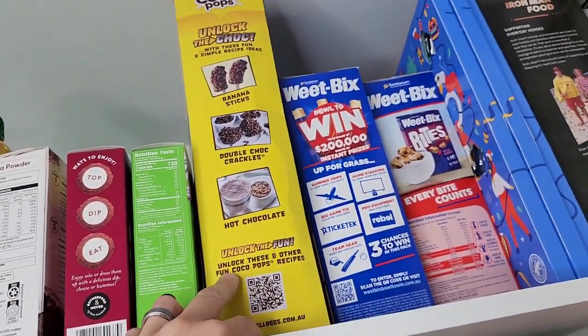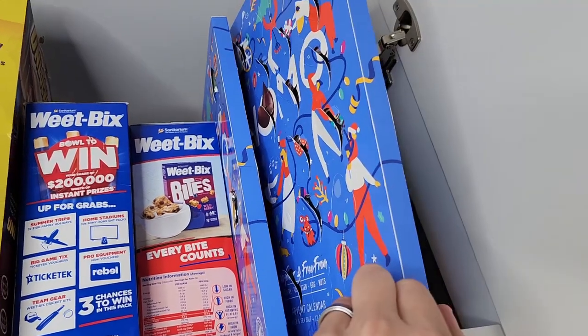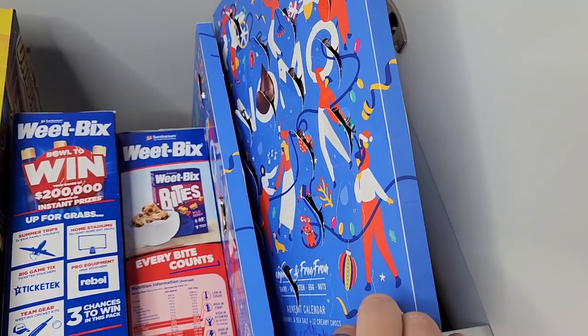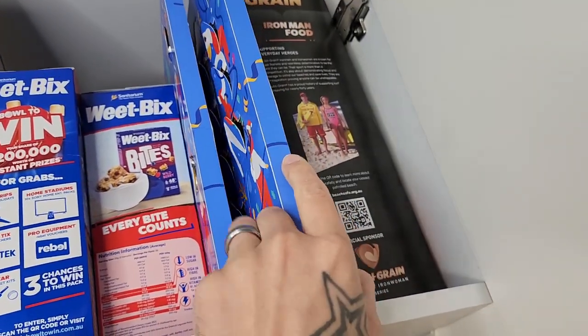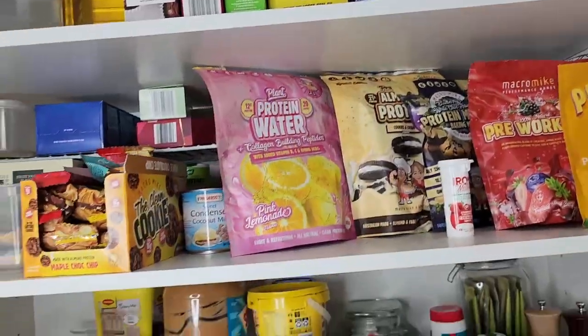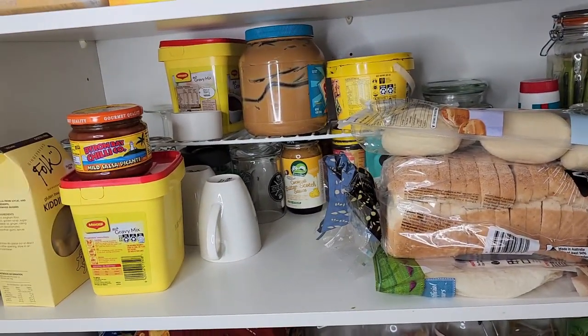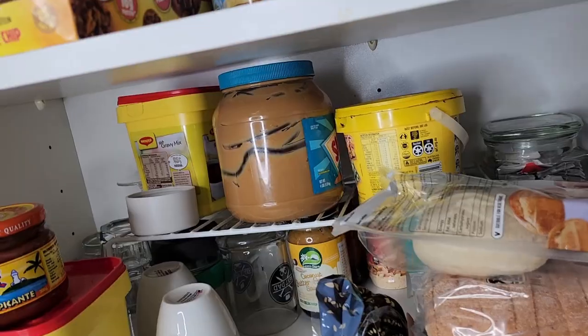Cocoa Pops are vegan friendly. A couple of packets of Weet-Bix and Nutri-Grain as well. The kids are going through their Nomo advent calendar at the moment — almost there, and they are loving it. Fantastic that Nomo have that available. That is it for the pantry. We're going to move on to our fridge and freezer next.